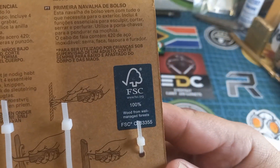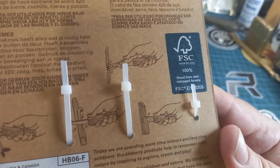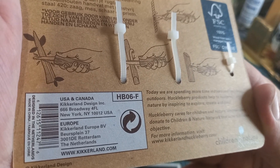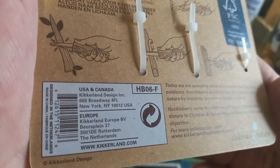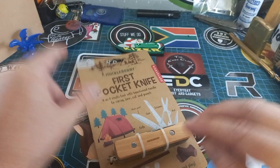The wood is very well managed and it shows you how to cut and saw and things. Then at the bottom it says Canada, Kikkerland designs, Brooklyn New York USA, and Europe. So this thing — designed in the Netherlands, made in China.